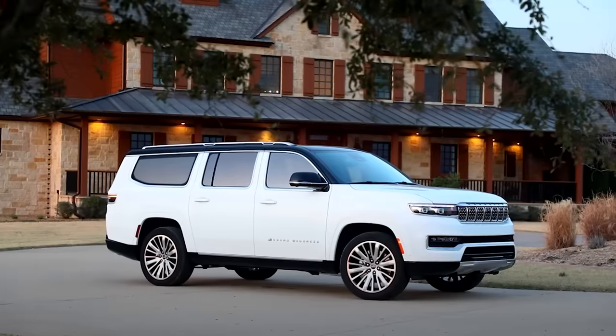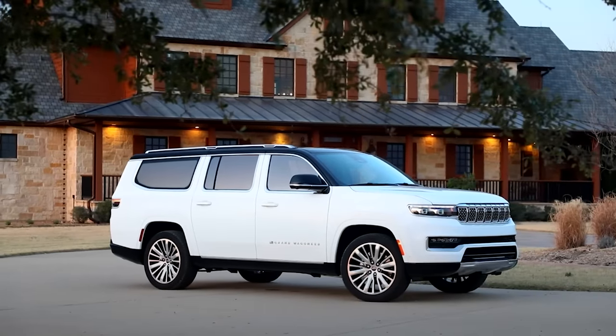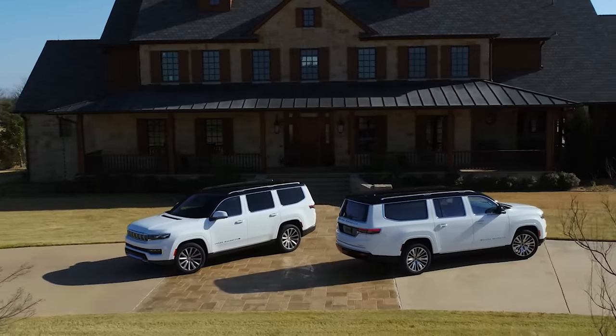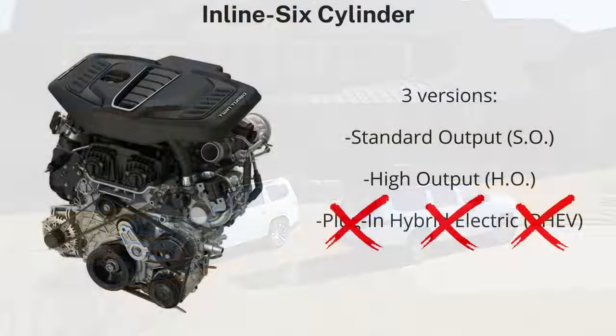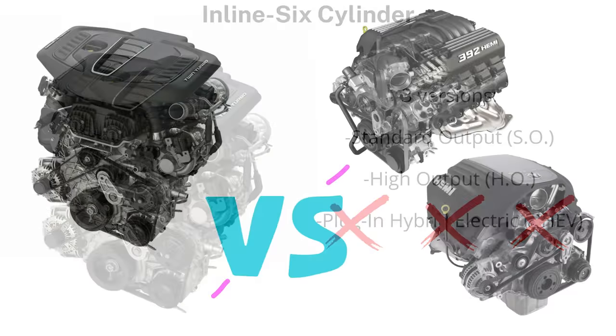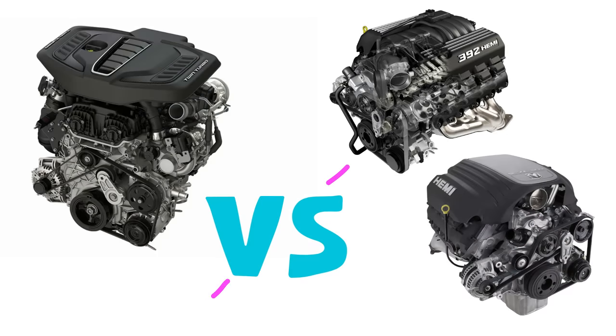We will be limiting this comparison to the Wagoneer and Grand Wagoneer specs for the Hemi versus the Hurricane. Another important note: originally there were slated to be three versions — standard output, high output, and plug-in hybrid electric. We now know that the plug-in hybrid electric version of the Hurricane engine has been cancelled. Now we'll compare the engines, first looking at each one specifically, and then comparing all the details together.